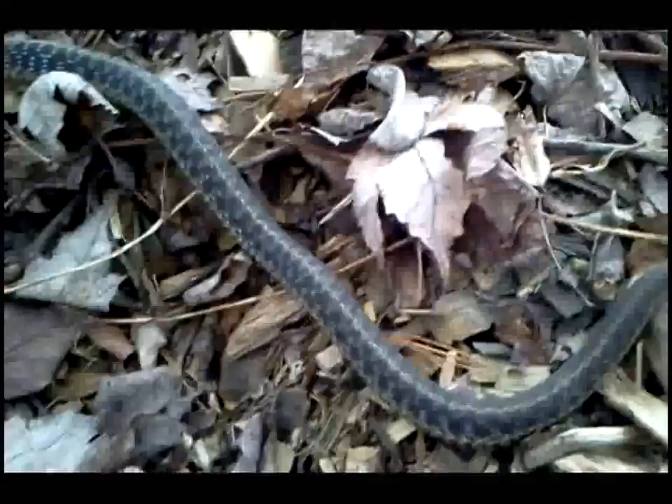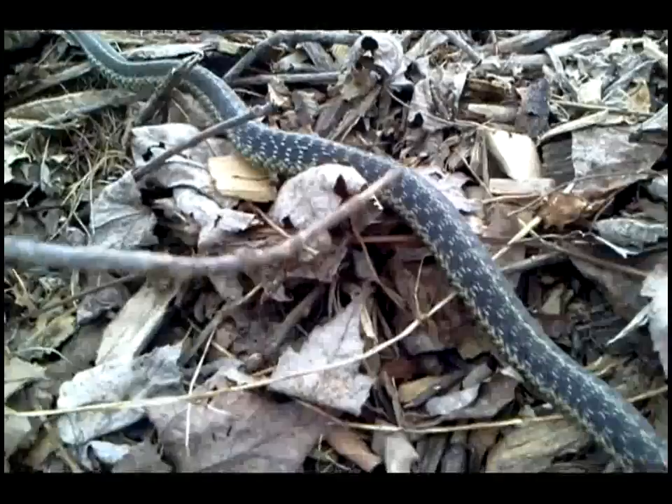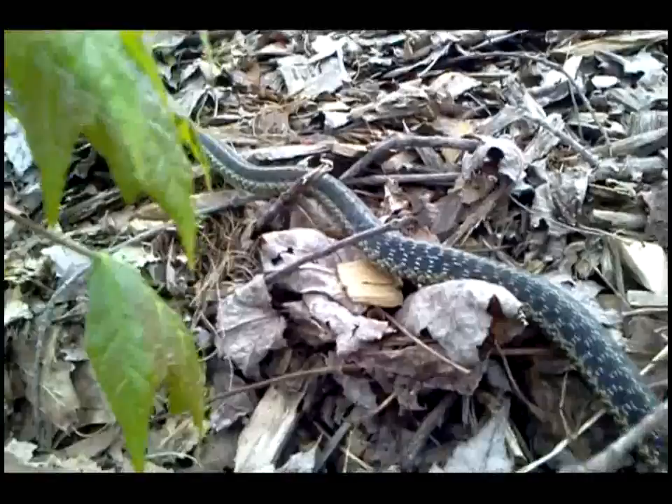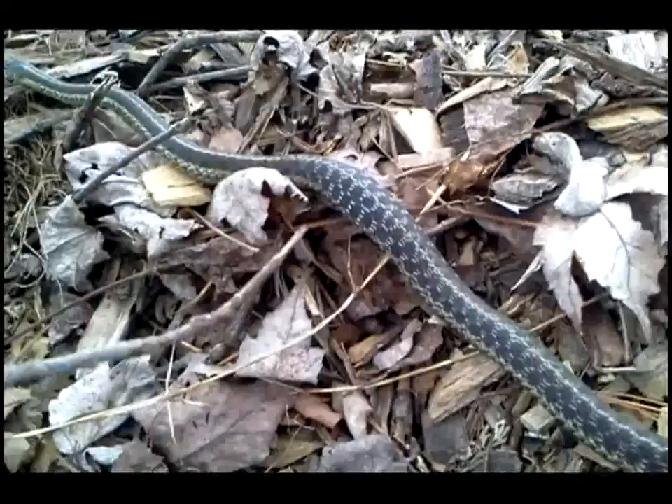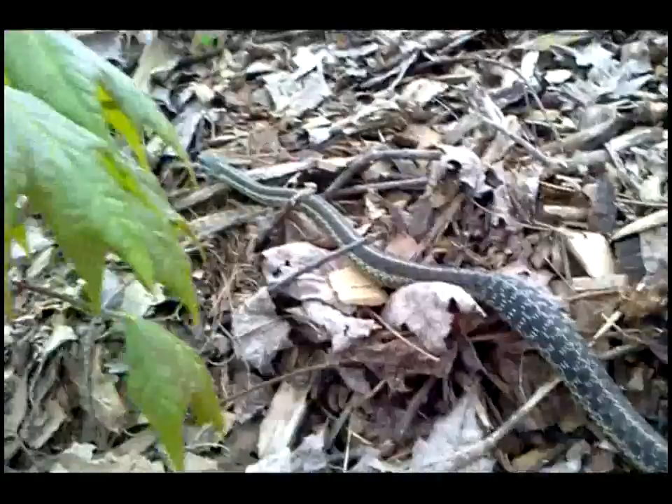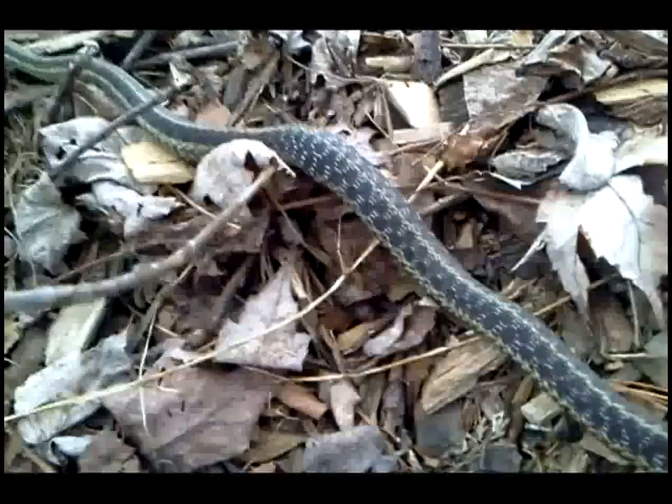I wanted to get you in close here to how beautiful this skin is on this animal. Talk about camouflage people, that is nature's camouflage right there — I mean perfection. Check out the ochre and the browns and even kind of the yellow greens which blend in with the leafage, the young leafage. Look at how it blends in with those wood chips right there.